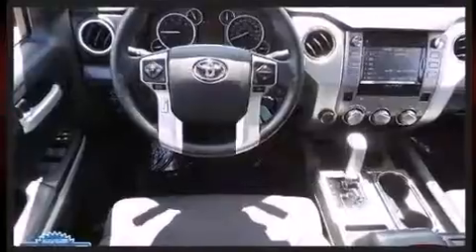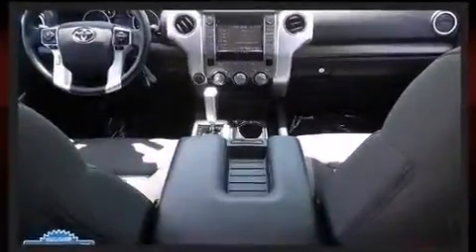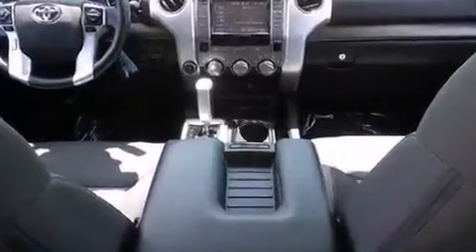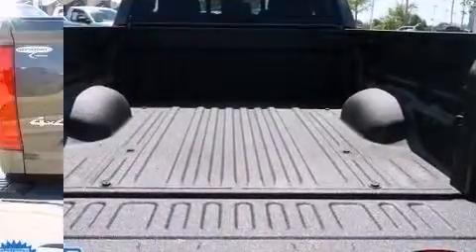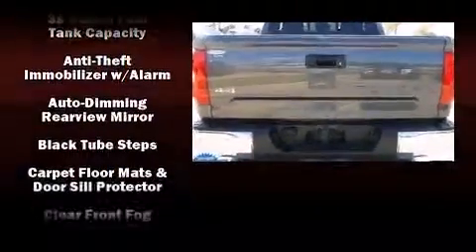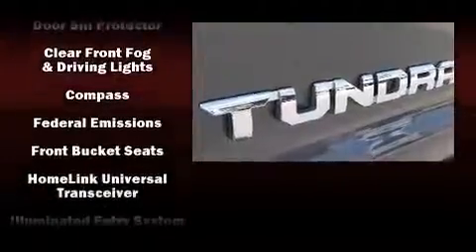You and your passengers will enjoy the stereo system, which includes a CD player with MP3 capability and six speakers, enhancing the audio experience throughout the interior. Curtain airbags combined with standard stability control create a comprehensive safety network.